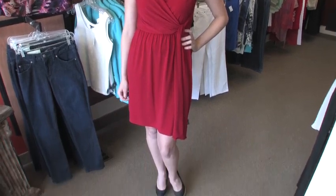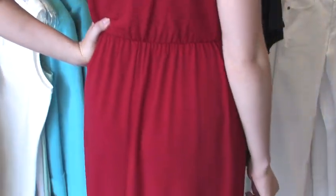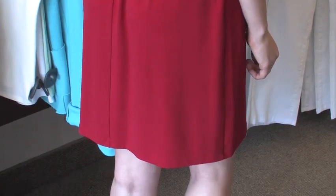Maggie is wearing a beautiful pop of red dress. It's very lightweight — great for the late summer months, but also carries you right into fall.